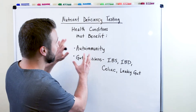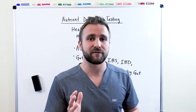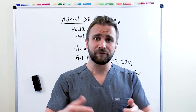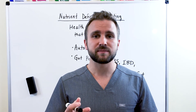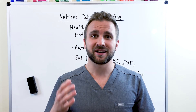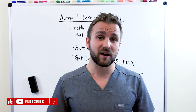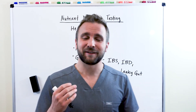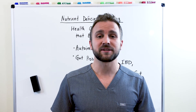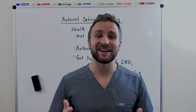These are some of the major health conditions that can benefit from nutrient deficiency testing. If you are suffering from a health condition or you know someone who is, please make sure you share this information and let them know that there are things that can be done and that they can benefit from this type of care. I hope you enjoyed this video. If you have any questions, please leave them in the comment section below. I'm Dr. Anthony Grafossi — have a great day.